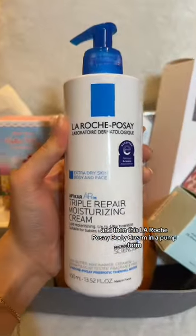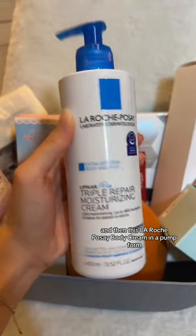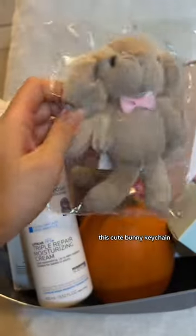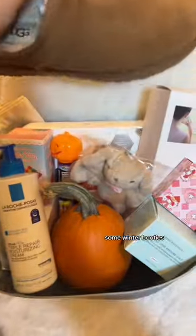Another blind box. And then this La Roche-Posay body cream in a pump form because she's been complaining about how dry her skin has been lately. This cute bunny keychain. And last but not least, some winter booties.